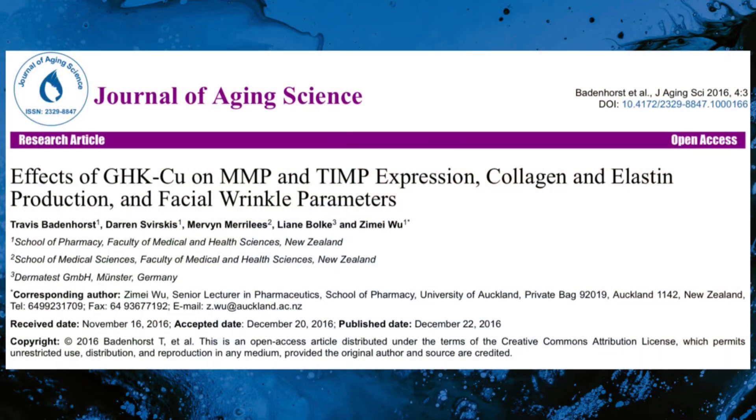GHK has been shown to improve the healing of ischemic open wounds, leading to faster healing. It also promotes synthesis of collagen and elastin in the skin, which are essential for wound healing and tissue repair. GHK stimulates collagen and decorin production, which are essential for tissue regeneration and wound healing. It also increases cellular stemness and secretion of trophic factors by mesenchymal stem cells. GHK promotes skin remodeling, which is crucial for wound healing and regeneration.